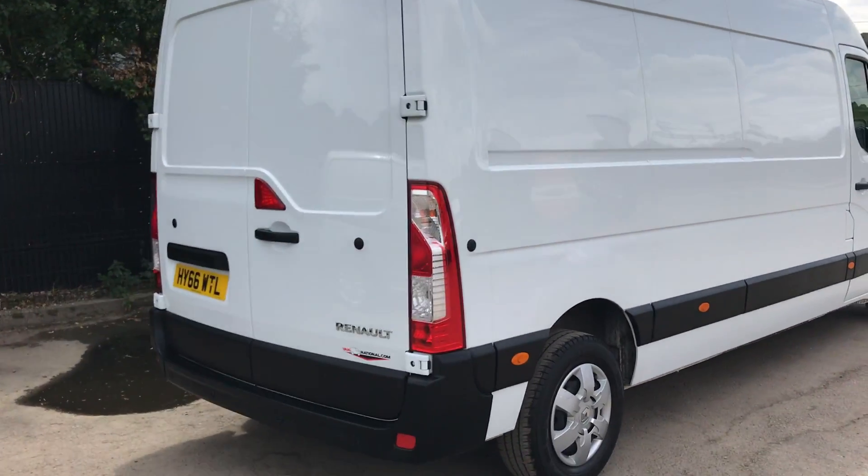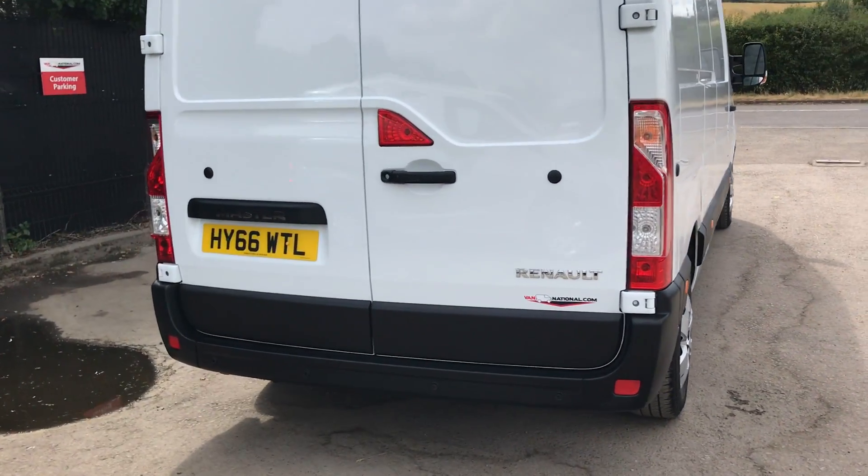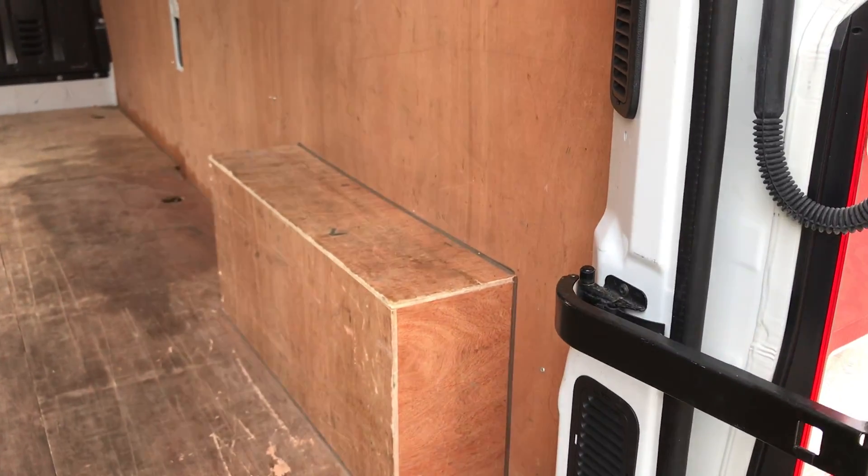This one's also got rear parking sensors. If I show you inside the back here, it's also got ply lining throughout.